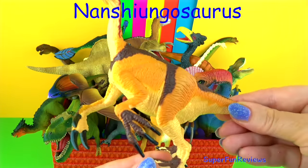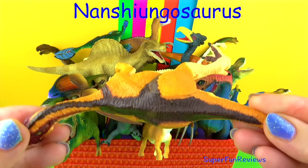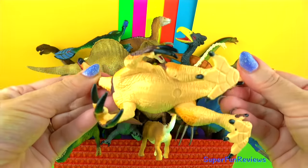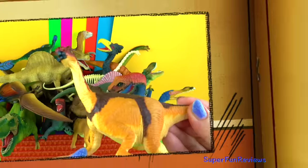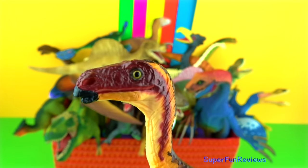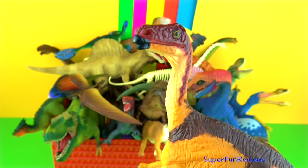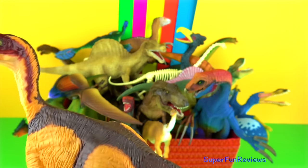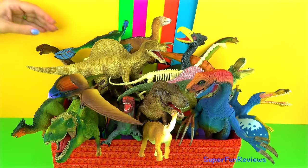Nanshiungosaurus is a genus of Therizinosaurian theropod dinosaur from the Cretaceous period. This species is Brevispinus, which translates to short thorn, referring to its short vertebral spines. It lived in Asia and fossils have been found in China. It had a long neck, short tail and wide torso. It had enormous claws on its hands, which would have been used for pulling down branches and possibly defence.